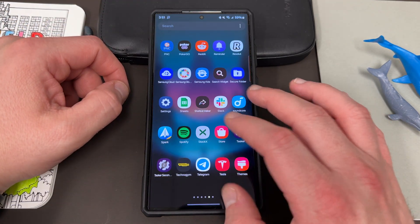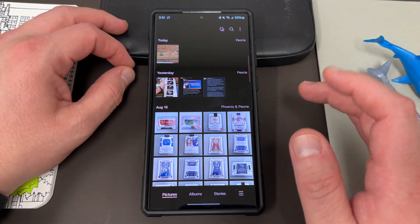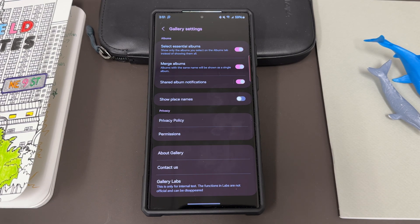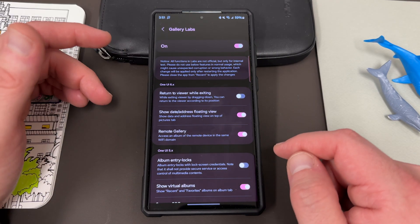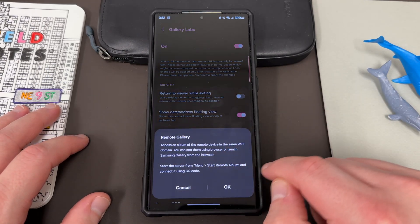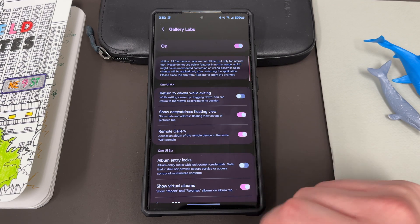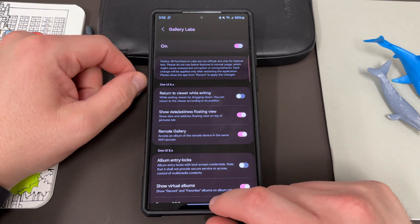The last one — because I had to have a bonus one — is Gallery Labs. This is one that's not going to be an everyday user feature; you wouldn't find it unless you're really an enthusiast. If you go into the gallery, go to settings, scroll down to the bottom, and tap the gallery version repeatedly to turn on Gallery Labs, you'll find some new features in One UI 6.0. Two of them are pretty basic, like 'return to viewer while exiting,' 'show date,' and 'address in floating view.' But the last one, which I'm going to make a full video on, is called Remote Gallery — it allows you to access an album of a remote device in the same Wi-Fi domain, viewable in the browser or by launching Samsung Gallery. This is specifically for a Windows PC with the Samsung Gallery app. I've been using it on my Lenovo PC — very fun feature, and hopefully they'll move it out of Labs.